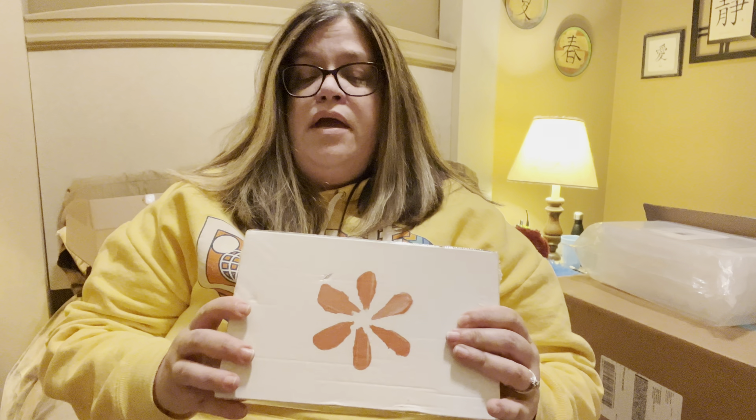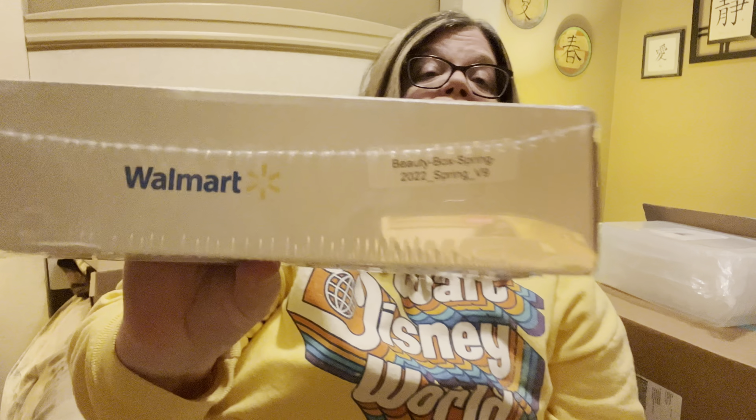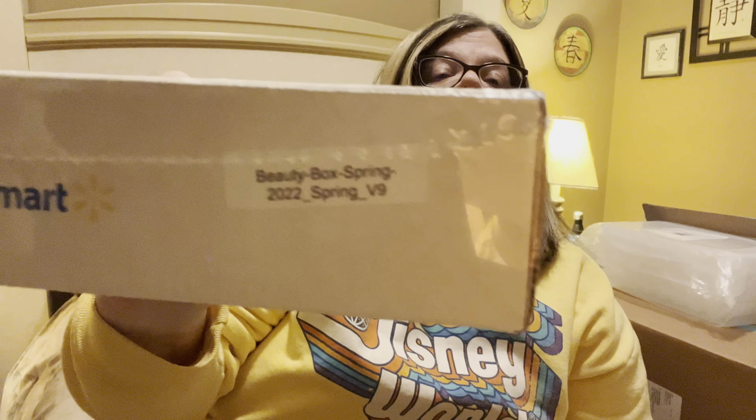Hey everybody, welcome back to my channel. Tonight I have my beauty box from Walmart. It's spring and I have version 9.